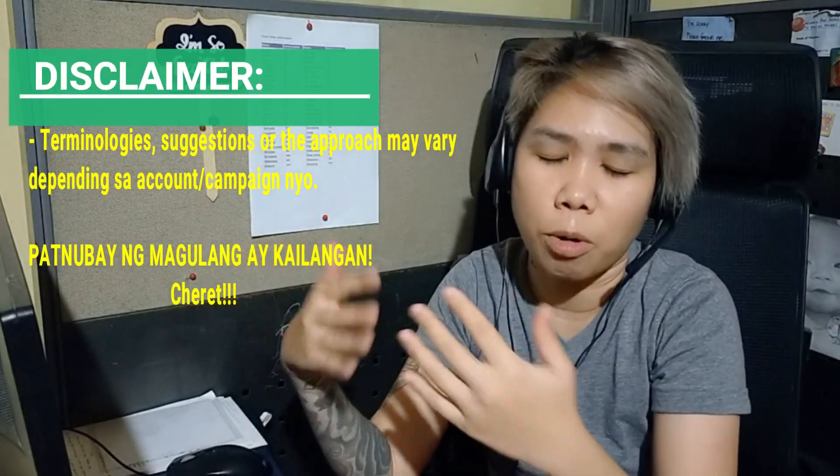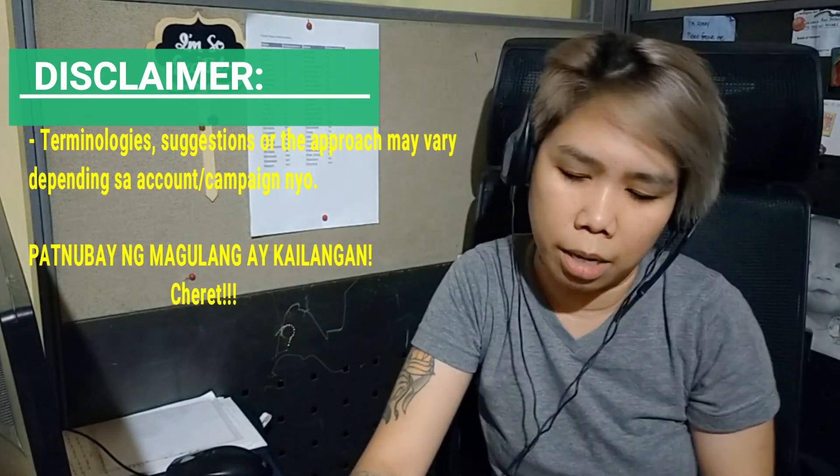This is a real-life scenario — one of the calls I personally experienced before. With everything we'll be discussing throughout this call — how to raise your NPS, how to improve customer satisfaction — the terminologies I'll use will depend on the type of account you have. But at the end of the day, what matters is the way I handle the scenario and how I approach and improve the interaction.